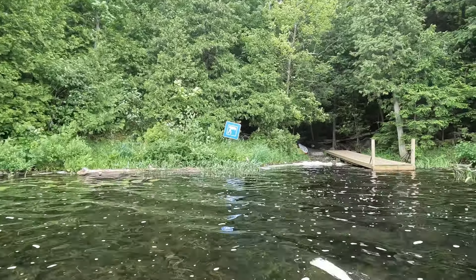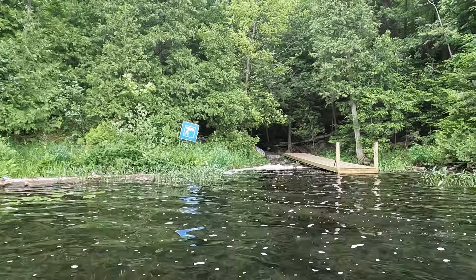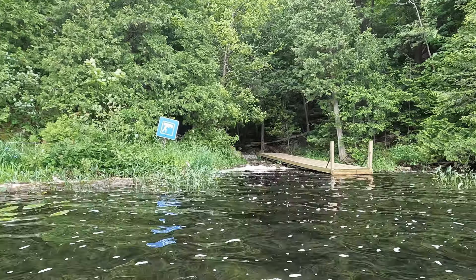This is the portage from Black Lake to Sharbot Lake. It's not a very long portage, so it's definitely doable.